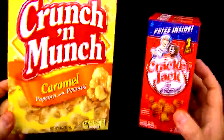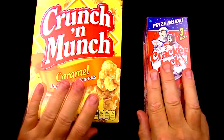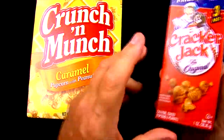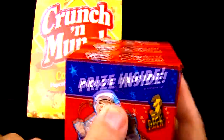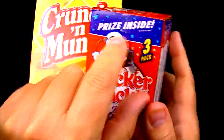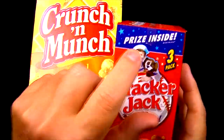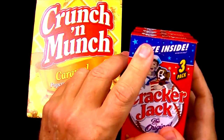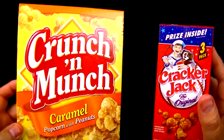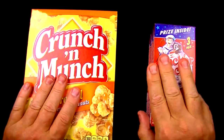Who doesn't like popcorn, especially caramel-covered popcorn? I know I do, but I haven't had this in quite a while. This was one of those things I would get as a kid because they were so good, and plus there's a surprise inside — and yeah, there's a surprise inside still. After all of these years, they're still putting a prize inside.